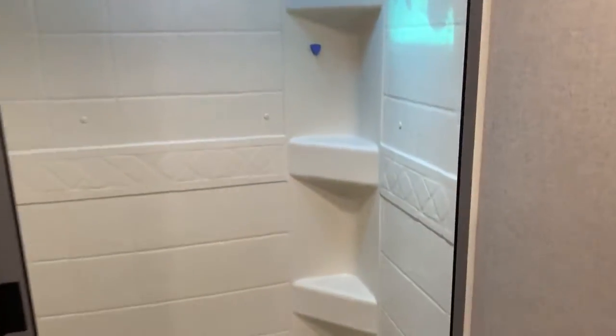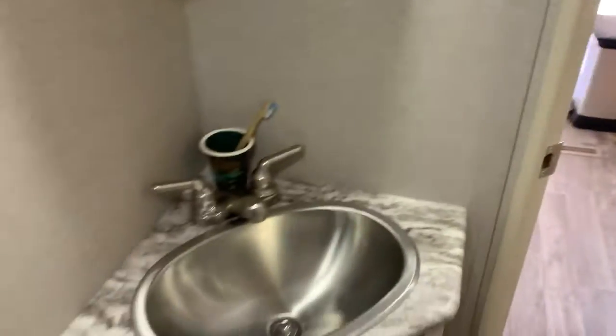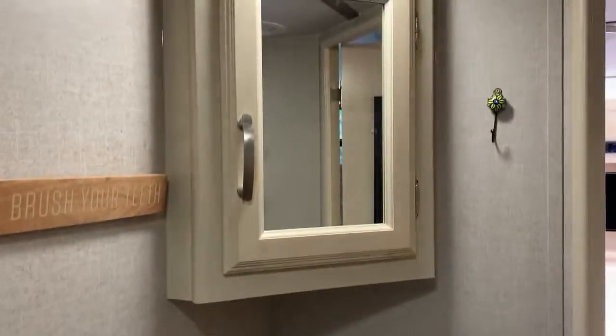Bathroom. Full shower. Upgraded shower head — it's pretty nice. There's your sink. Vanity.